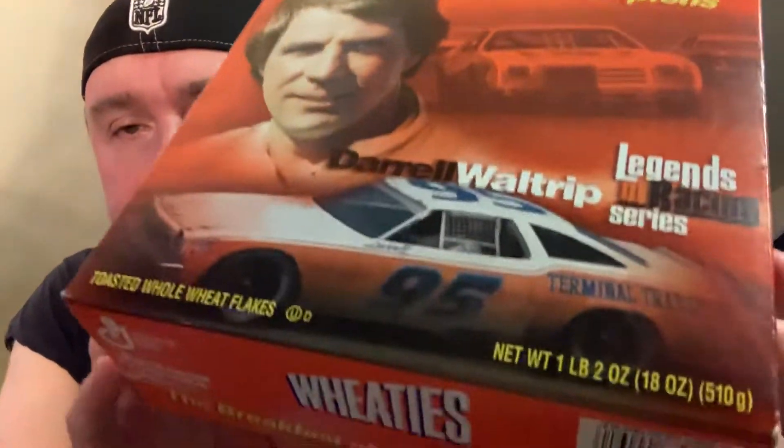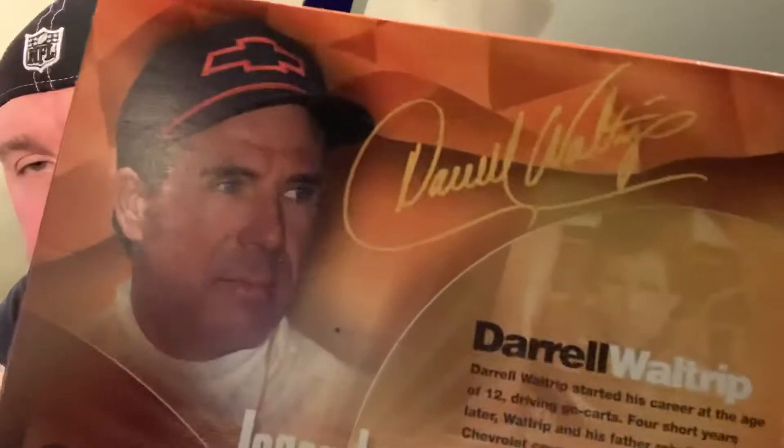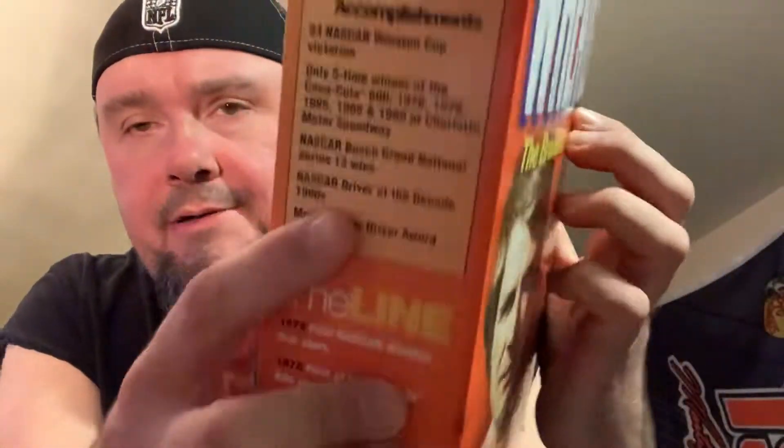I want to show you this cool box here first. I think this is a Dale Earnhardt Jr. — love it, love it, love it — old number 95. I actually found this at an antique shop for, shoot, I can't remember, I think it was like 10 bucks or something. They don't have anything in it, but still cool — it's in super good shape. Right here it tells all the stats and all that stuff.